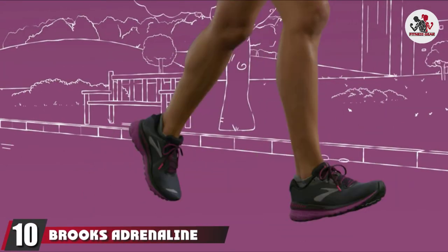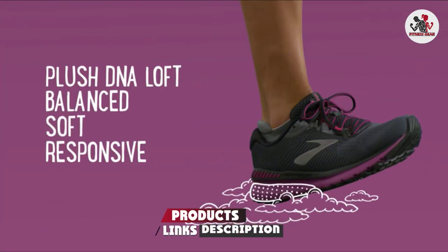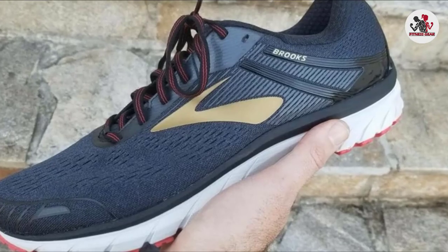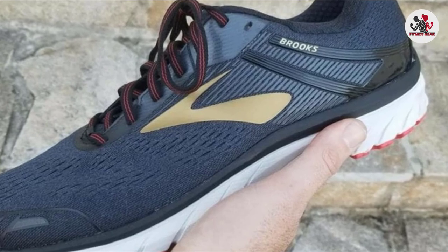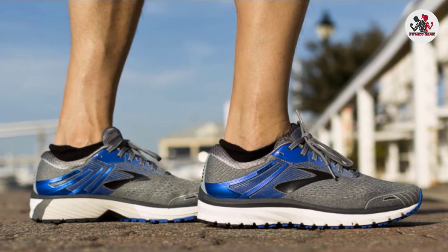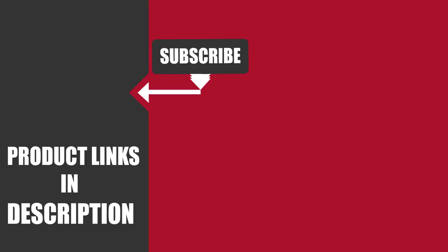Finally, the number 10 position is dominated by Brooks Adrenaline GTS 18. The Brooks Adrenaline shoe is well-balanced in terms of stability and support. The DNA Loft Crash Pad works with BioMoGo DNA, an adaptive midsole material that gives optimum comfort to cushion each stride. The design mesh has a 3D Fit Print that provides stability and a proven fit without adding bulk, while GuideRails allow your joints, hips, and knees to move in their natural motion. That's all for today — we upload fitness product review videos every single day, so don't forget to subscribe and hit the bell icon for upcoming video notifications.